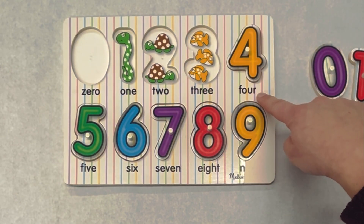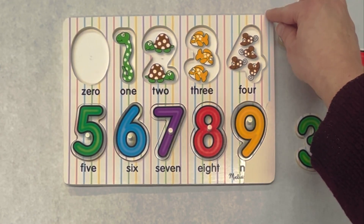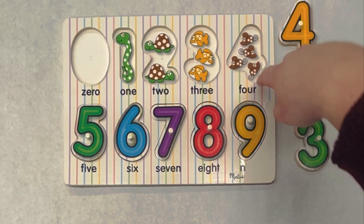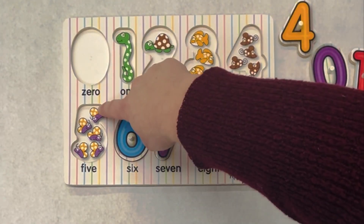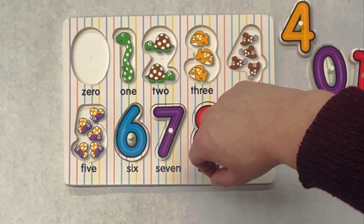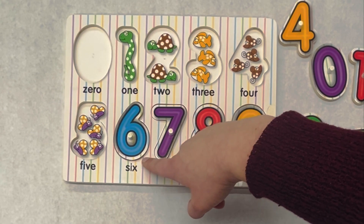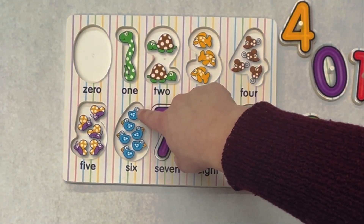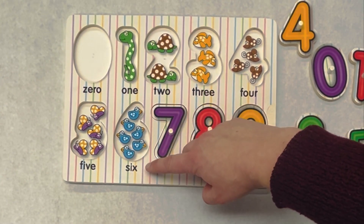This is the number four. If we look inside, there are four mice: one, two, three, four. This is the number five. If we look inside, there are one, two, three, four, five butterflies. What's next? Six. This is the number six. If we look inside, there are one, two, three, four, five, six birds.